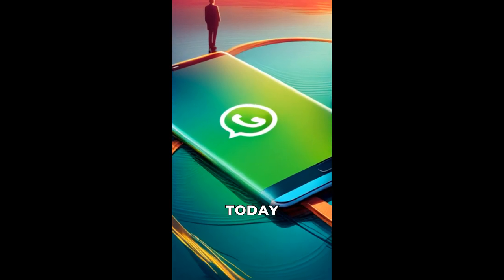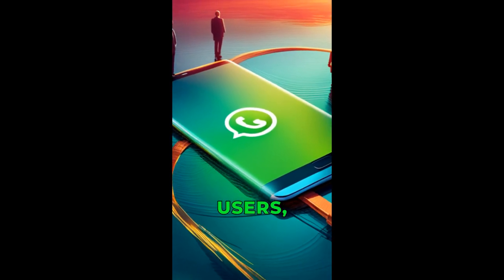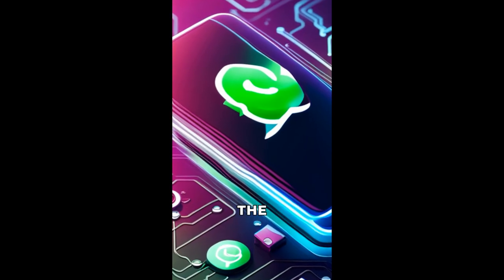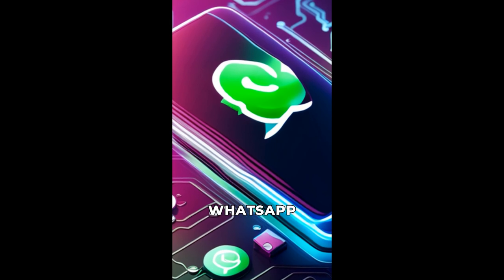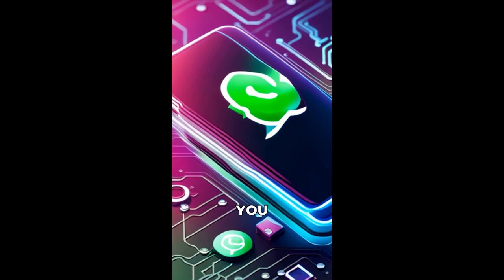Welcome to my vlog. Today I'm going to talk about an exciting new WhatsApp feature for Android users that allows you to edit your sent text messages. According to Neowin, the feature was spotted in the latest WhatsApp beta. If you've sent a message by mistake or you want to change something, you can now do it.